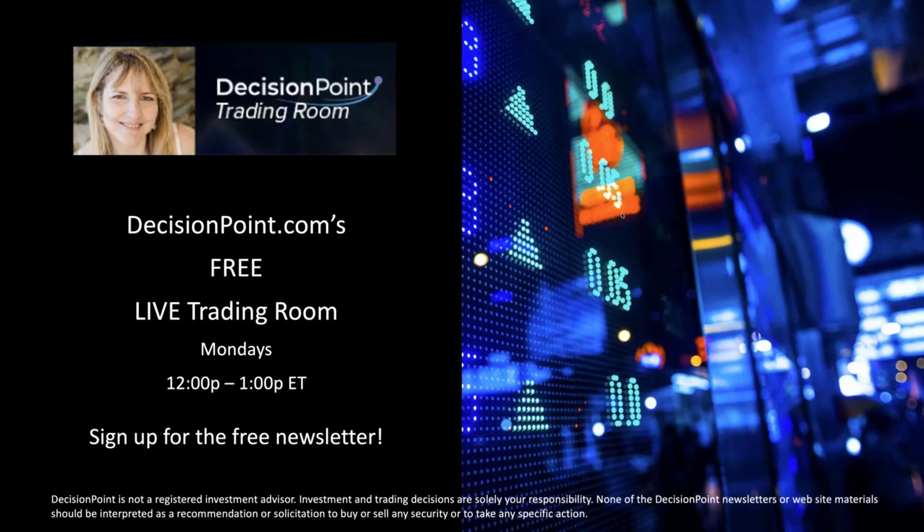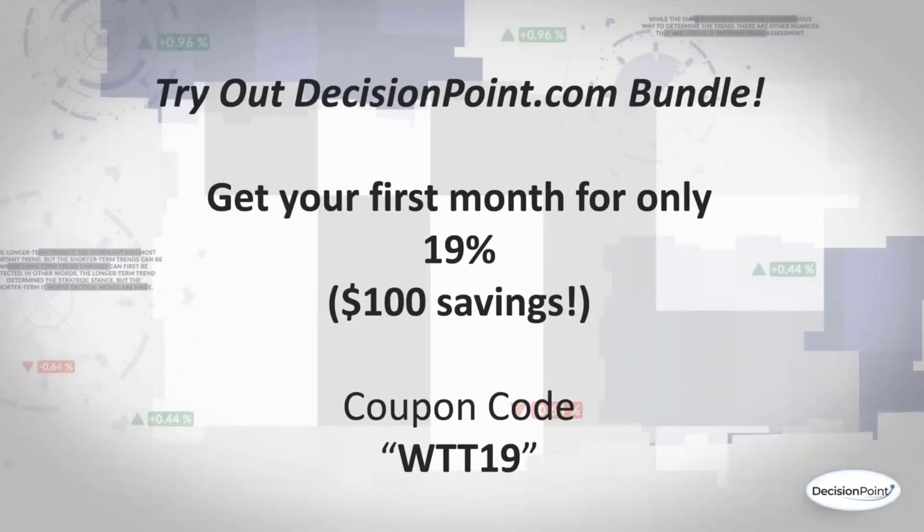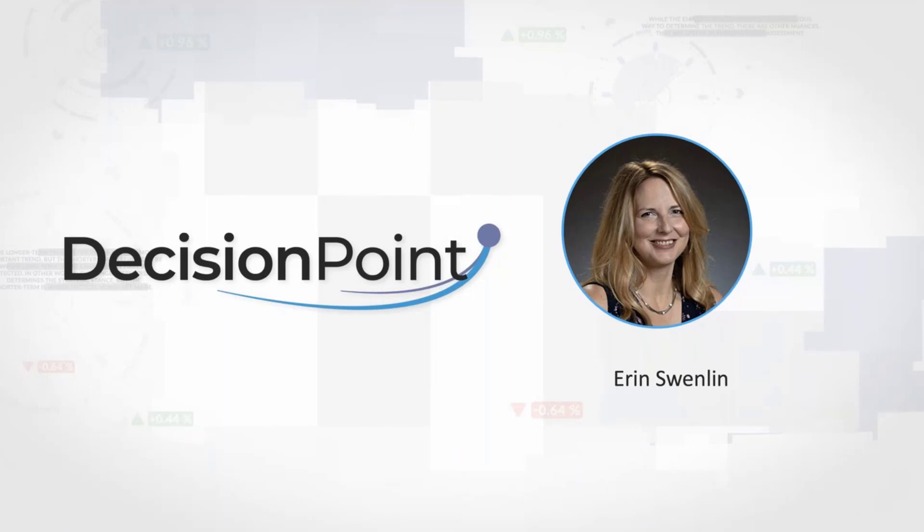This is when my live trading room is — sign up from my homepage. Today's special: you can get $100 a month savings on our bundle package. It normally is $119 a month; you can get it for just $19 using coupon code WTT19. I also run a free two-week trial — use coupon code DPTRIAL2. That's all I have for you today. I didn't spend enough time on my product, so you got lots of information and a lot less commercial — do check us out.